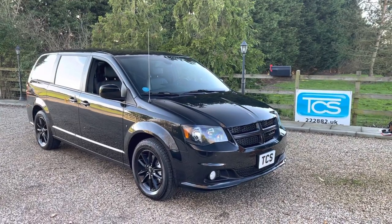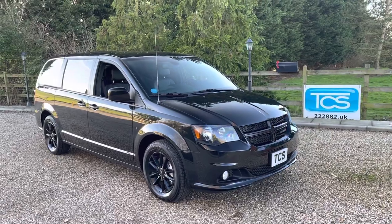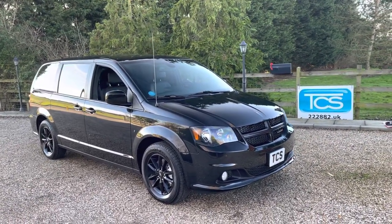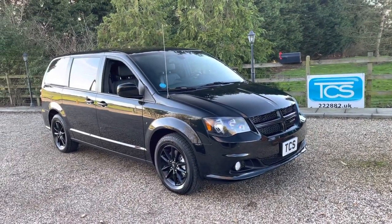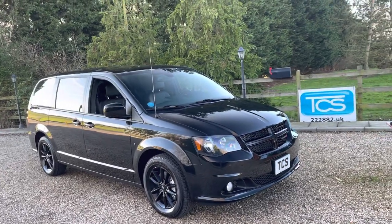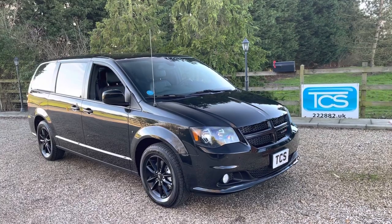Welcome to TCS. This is our showroom introduction for our UK registered 21 plate. It's a 2020 Dodge Caravan GT six speed auto. This one's got the Pentastar Dodge Charger Challenger engine which has a 3.6 V6 petrol 24 valve. This one's 283 brake horsepower.